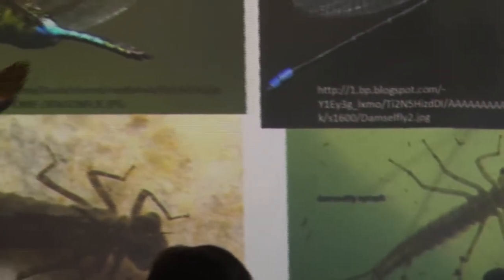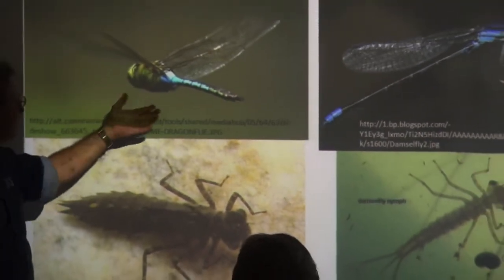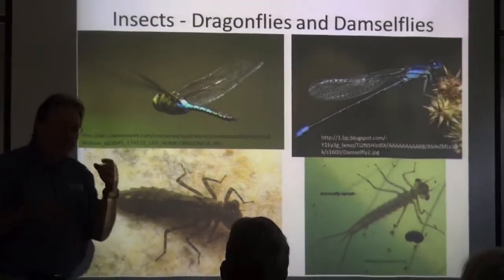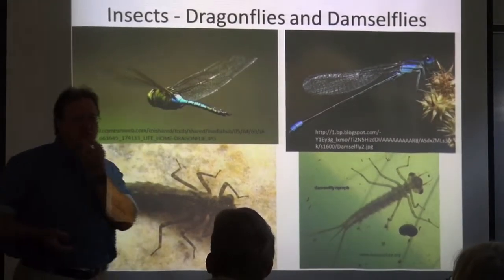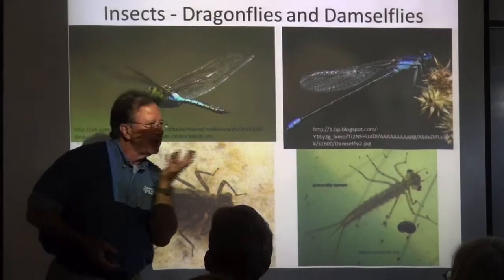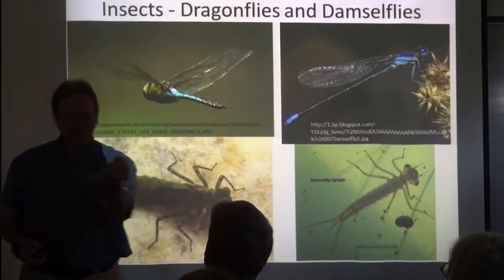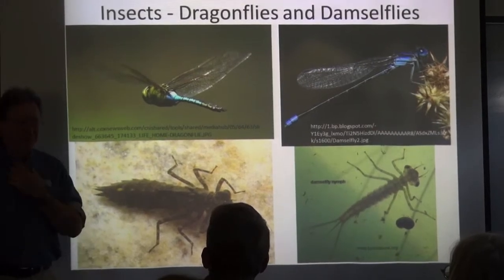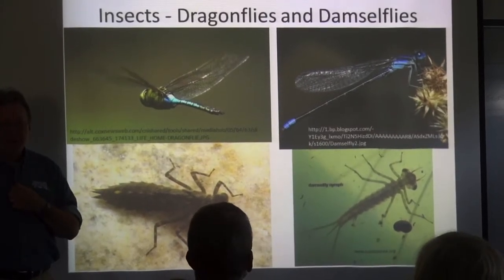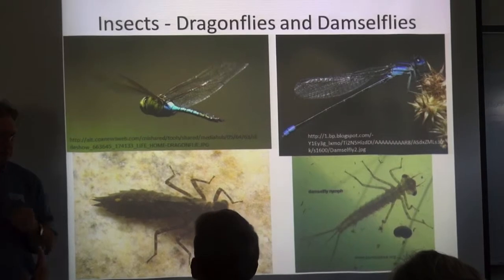Dragonflies — we know these guys. They're so cool. They come up, they fly. One thing you might not know is that they have an extendable jaw. When they're flying, they can extend the jaw, grab an insect, and bring it back. They have the same thing with their larvae — the jaw can open up like a dentist's tool.